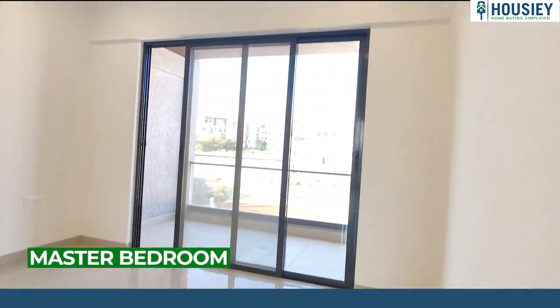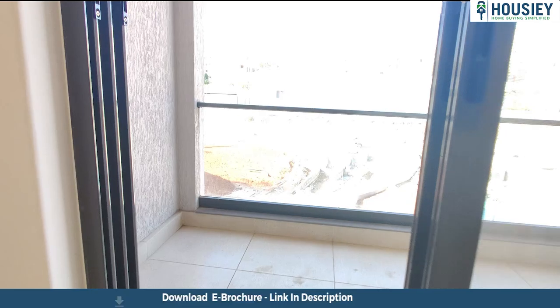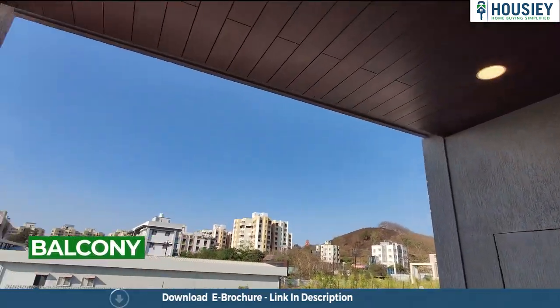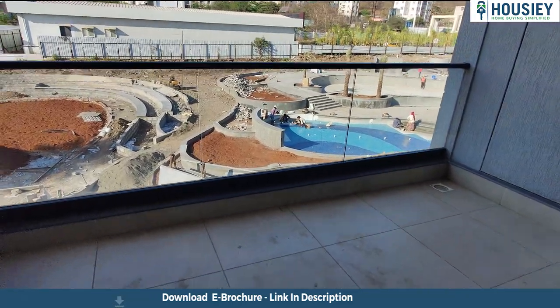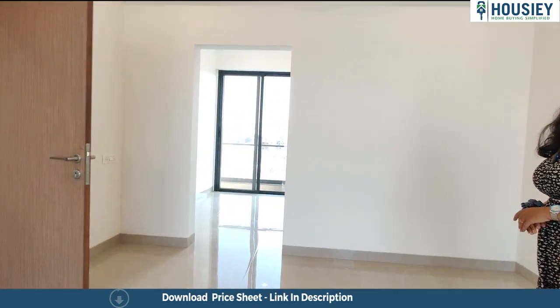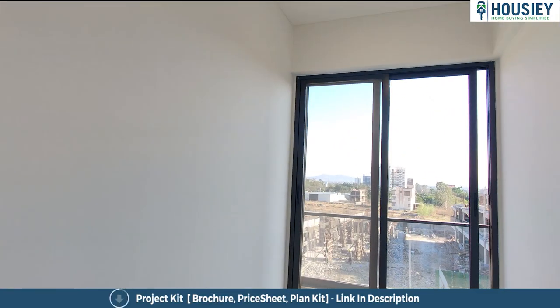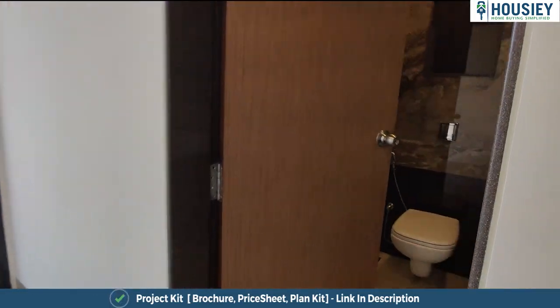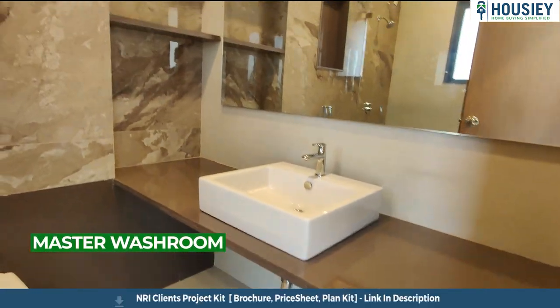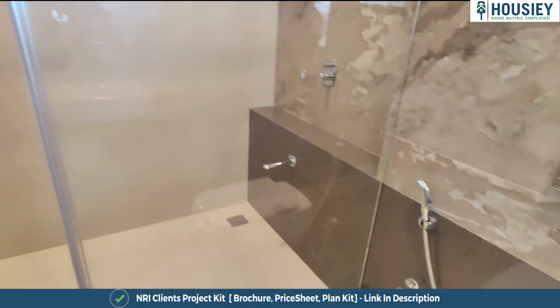So this is your second master bedroom, where you will get an attached balcony and an attached washroom. Here you will get a three-side covered balcony with toughened glass grilling. You will also get a walk-in wardrobe. The washroom has anti-skid tiles, CP sanitary fittings, and a shower glass partition.